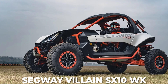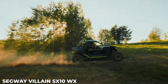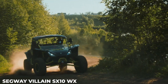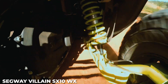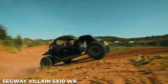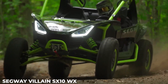Number 9: Segway Villain SX10WX. Segway has come a long way since its original two-wheeled personal transporter arrived on the market two decades ago. The new Villain SX10WX brings maximum performance with maximum tech that should give its driver plenty of confidence for exploring. The engine is a 1,000cc 4-stroke twin-cylinder DOHC motor that delivers 105 horsepower. Engineered with extreme conditions in mind, the Villain comes with A-arm suspension and 16 inches of travel up front, and a multi-link arm suspension and 18 inches of travel in the rear, giving this UTV 15 inches of ground clearance.